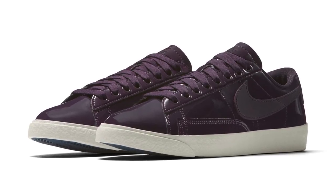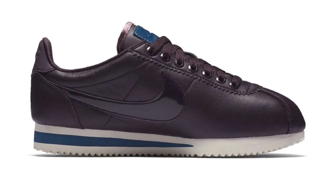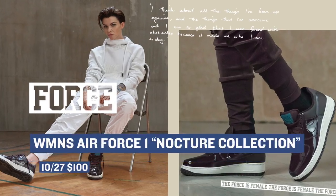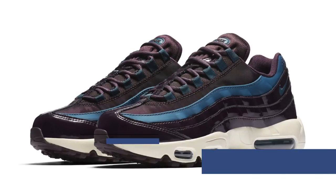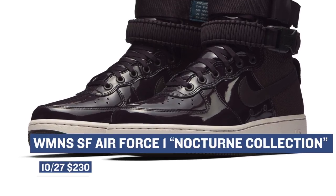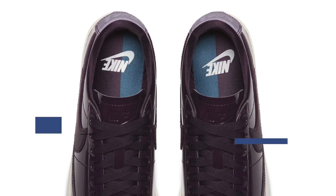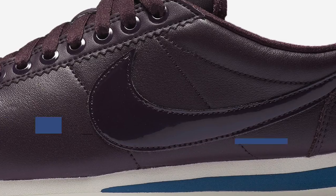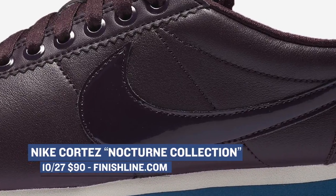Friday is definitely the day that Nike is showing the women a lot of love with what they're calling the Nocturne Collection. Each of these silhouettes — the Blazer Low, the Cortez, the Air Max, the Air Force One, the Special Forces Air Force One — they all feature a taste of patent leather on the upper in what they're calling a Merlot color. For those familiar with Merlot, it's a deep burgundy color that looks really sweet across all of these silhouettes. Prices range from $85 to $230, with the Blazer Low and the Premium Cortez both dropping over at Finish Line for $85 and $90, respectively.